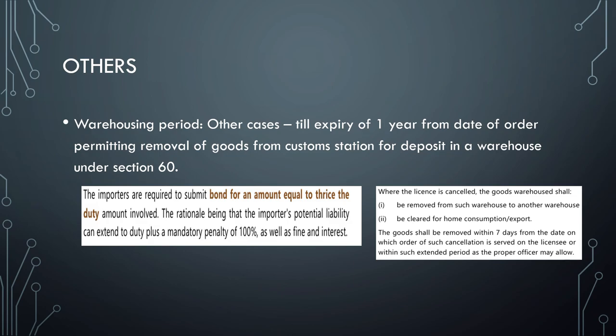The warehousing period for capital goods is until consumption. In other cases — EOU, export cases, etc. — it is till expiry of one year from the date of deposit, or removal of goods from the rest of the station. The deposit to be made requires the importer to submit a bond equal to thrice the duty involved. Be careful — it is thrice the duty involved. The rationale is that the potential liability can extend to duty plus penalty.